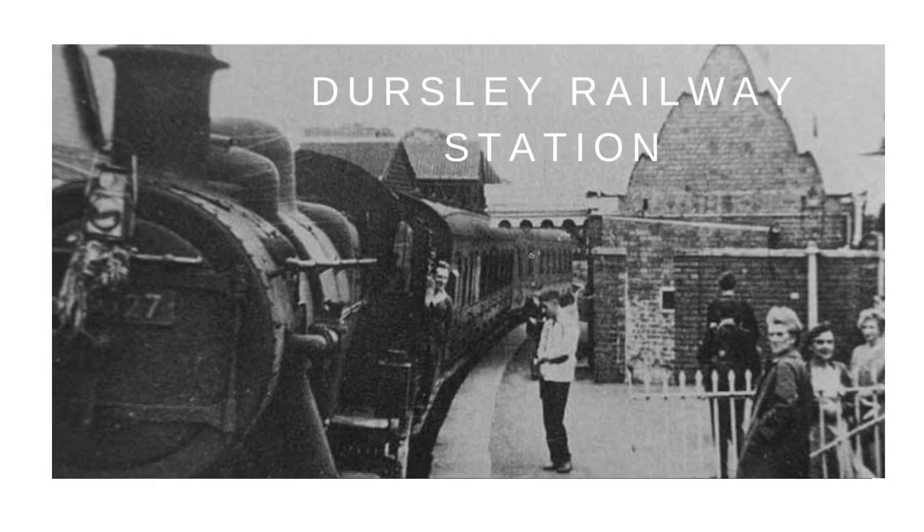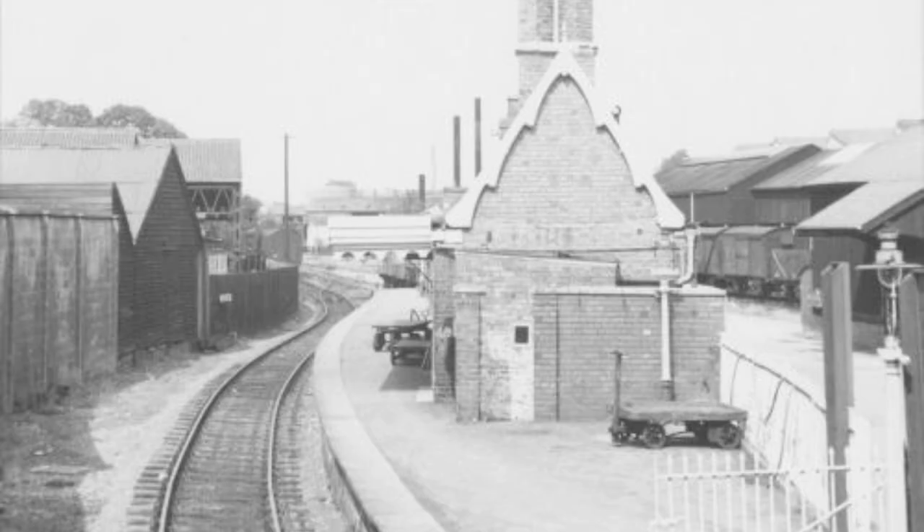Dursley Railway Station. For the present railway station, see Cam and Dursley Railway Station. Dursley Station, late 1960s, surrounded by Lister's factory.